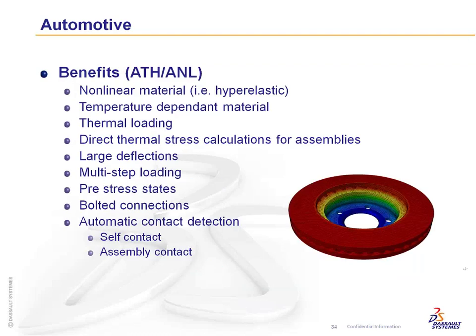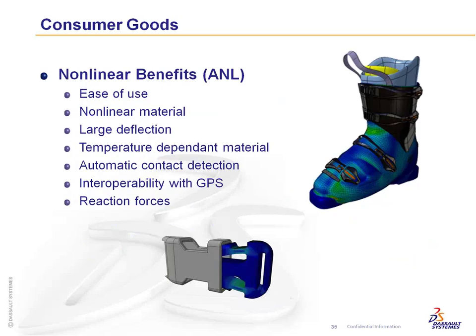Automotive has similar needs — nonlinear materials are important especially for hyper-elastic components like buttons, grommets, and gaskets. Large deflections and pre-stress states matter, such as modeling a press fit or pre-stressing a component before service loading. Bolted connections are common, and automatic detection helps here too. Consumer goods particularly benefit from nonlinear materials since plastics with large deflections and large strain rates are prevalent.